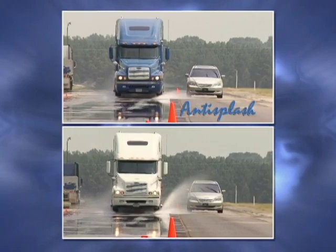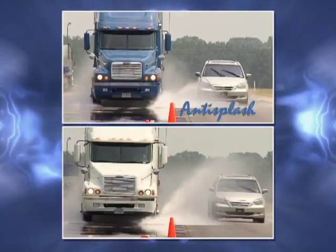Secondly, the Michelin anti-splash deflector increases visibility for motorists passing trucks in either direction.